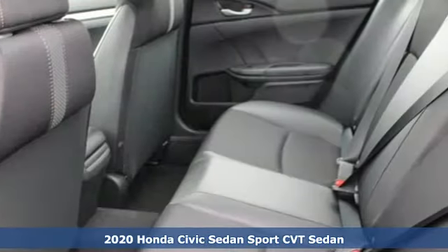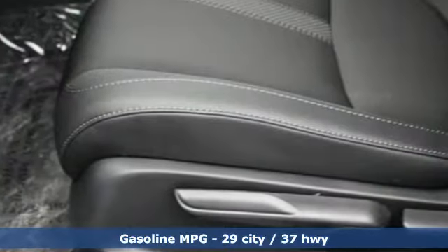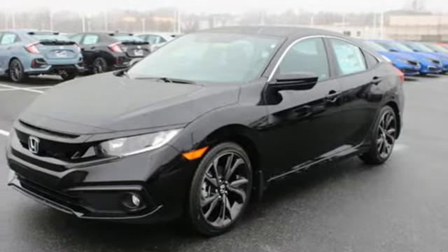It comes with all the amenities you need: streaming audio, doors and push-button start proximity key, manual tilting steering column, remote engine start, and manual telescoping steering column.